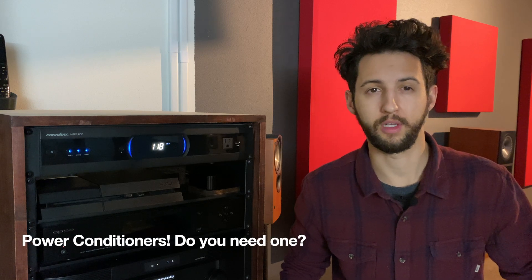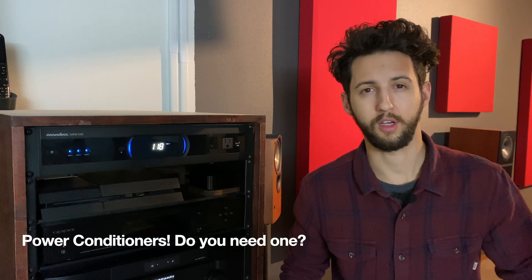Hey guys, how's it going? I'm the Home Cinema Engineer, and in this video I want to talk to you about power conditioners — why they are important, why I think you should have one, and what they do. Let's get into it.